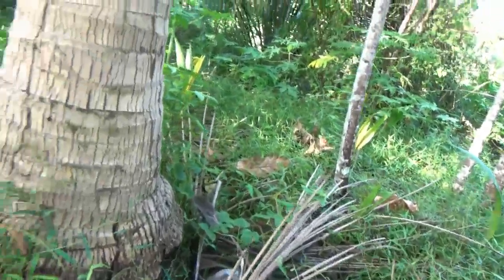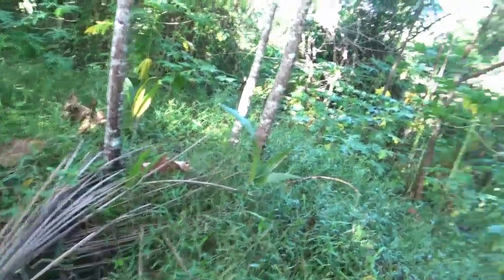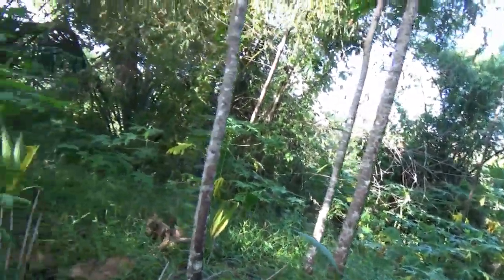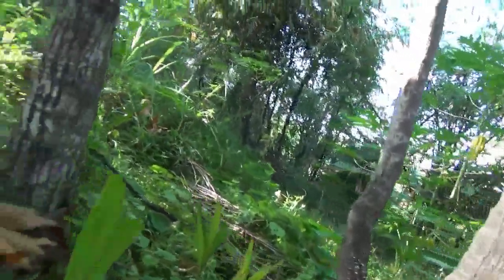We need to get in here and get all this brush cleaned up. Over here we've got a couple of coconut trees sprouting. We lost a lot of coconuts in the typhoon in 2021 — would be nice to get the yard filled up again.